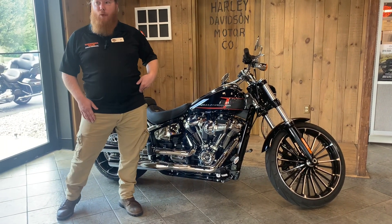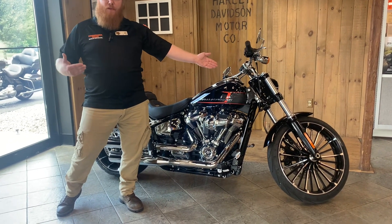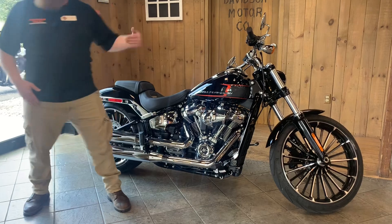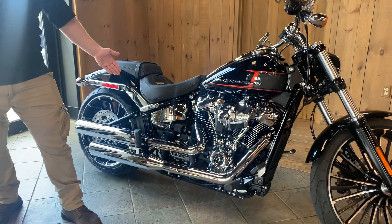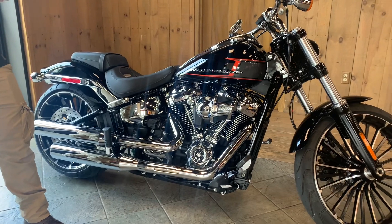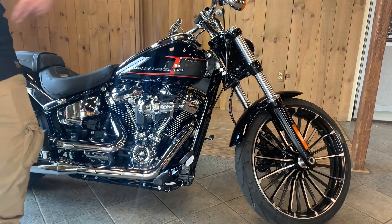Sending this raked out steamroller through the curves is a 49mm dual bending valve telescopic front fork with a dual rate spring, and out back you get the hidden free piston coil-over monoshock with 43mm of stroke. To look awesome, you get 26-spoke aluminum wheels.